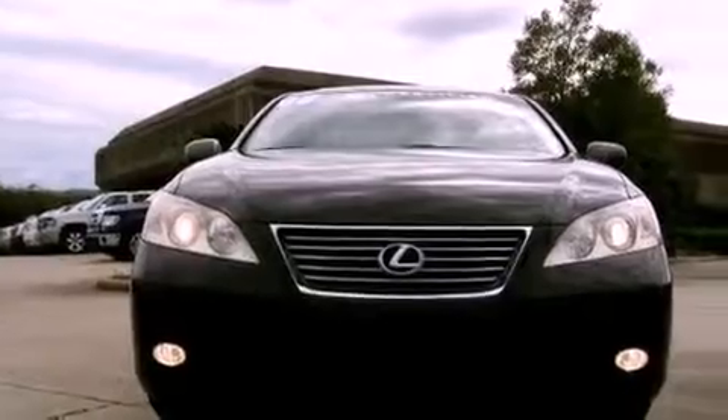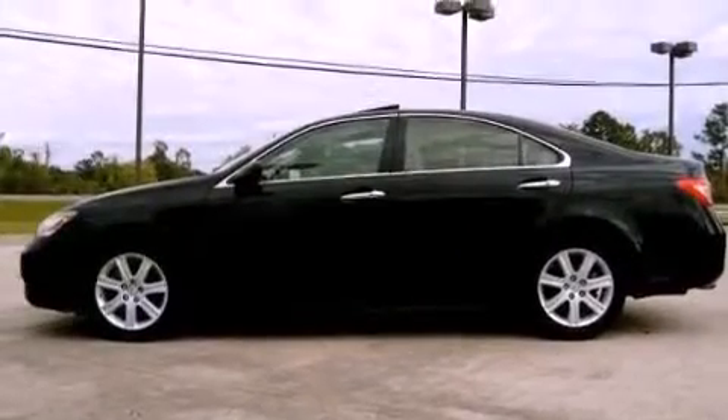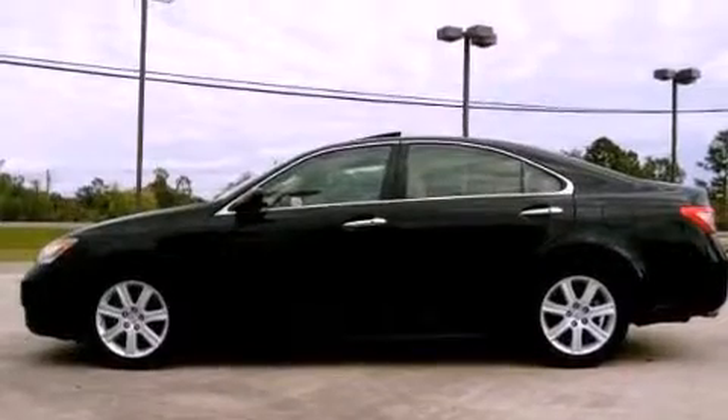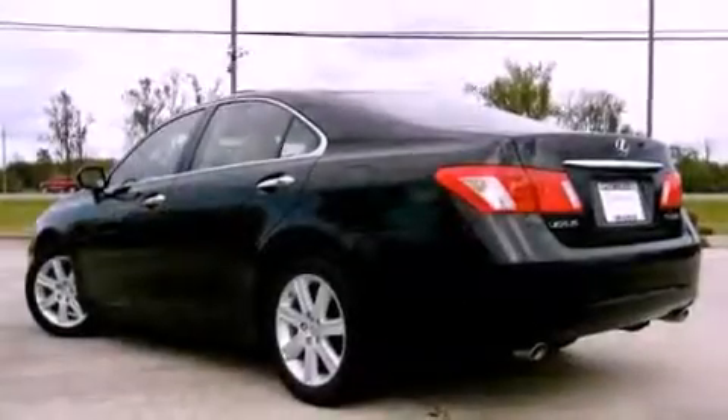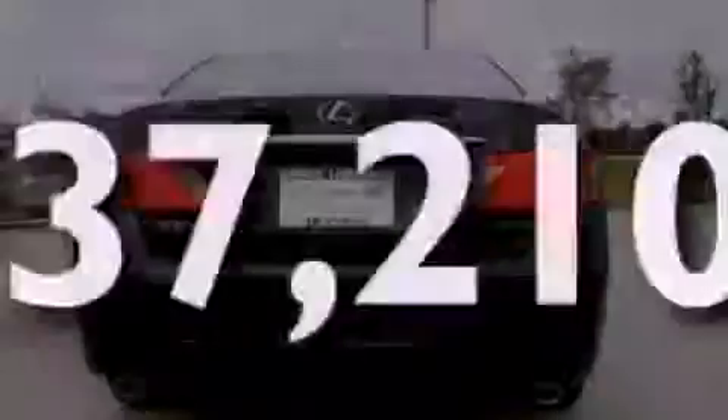All of the following features are included: dual power seats, air conditioning with automatic climate control, cruise control, an engine immobilizer theft deterrent system, a traction control system, heated side view mirrors, and this vehicle has fewer than 38,000 miles on the odometer.